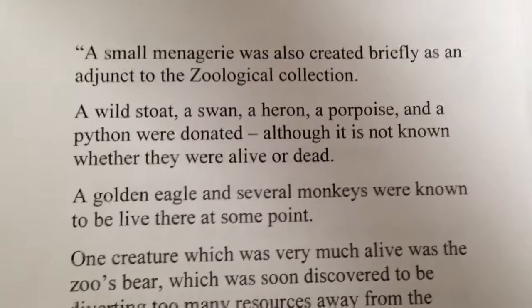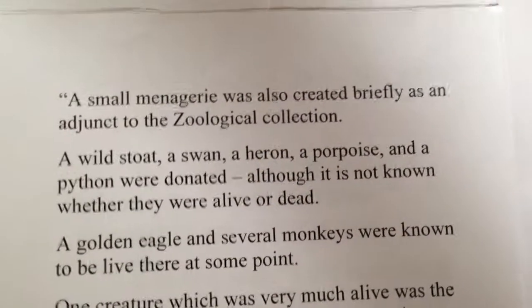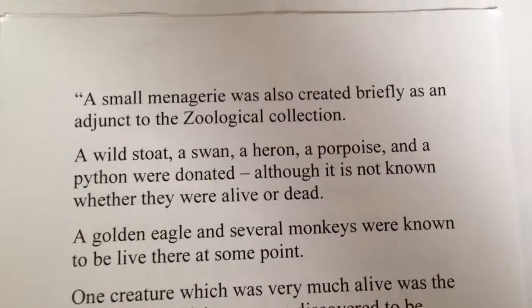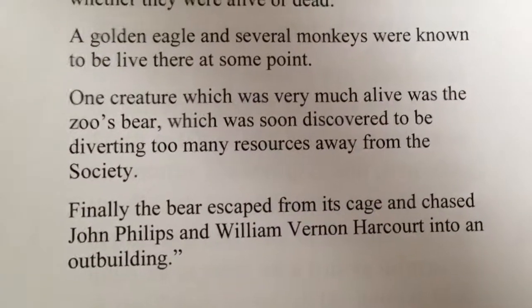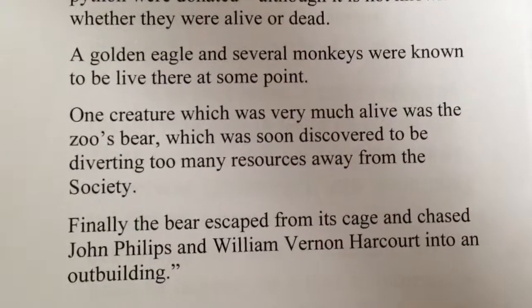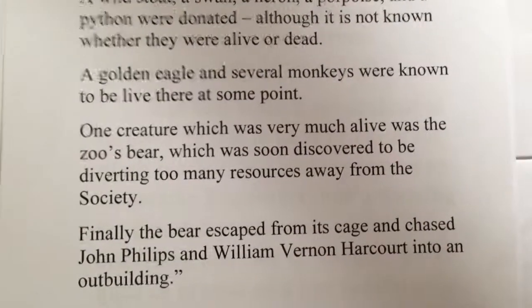Here's a better account of what was going on in the Museum Gardens in the 1830s, by historian Anne-Marie Akehurst. A small menagerie was created briefly as an adjunct to the zoological collection. A wild stoat, a swan, a heron, a porpoise, and a python were donated — although it is not known whether they were alive or dead. A golden eagle and several monkeys were known to be alive there at some point. One creature which was very much alive was the zoo's bear, which was soon discovered to be diverting too many resources away from the society. Finally, the bear escaped from its cage and chased John Phillips and William Vernon Harcourt into an outbuilding. In 1831, the bear was offered to London Zoo, where the secretary wrote a letter.